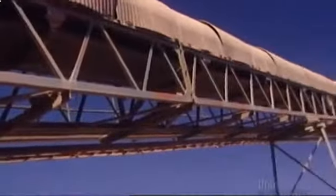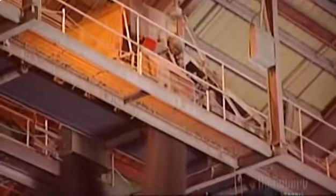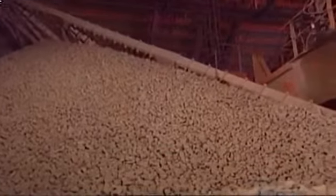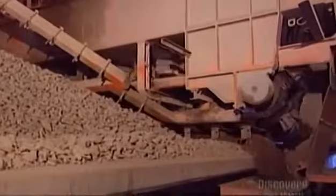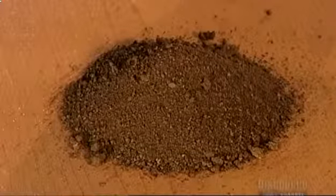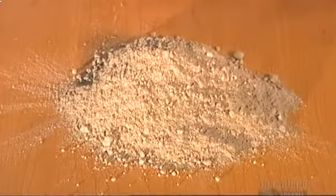A conveyor transports the rocks to the secondary crusher, which reduces them further to about the size of golf balls. Rock high in calcium carbonate and rock low in calcium carbonate are crushed separately. Then it's time to mix the two — the ratio varies according to the type of cement being made. An overhead machine called a tripper makes piles of the required proportions, called the raw mix. A reclaimer then loads the raw mix into a grinding machine called a roller mill.